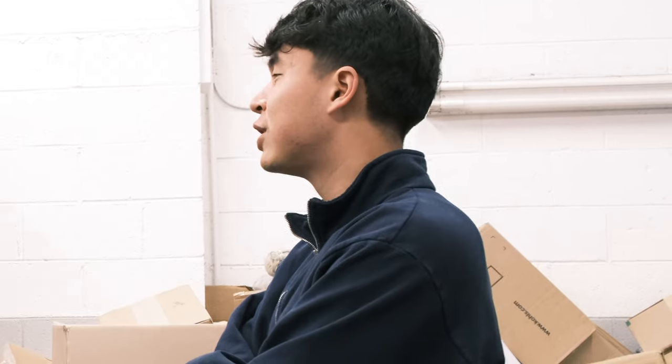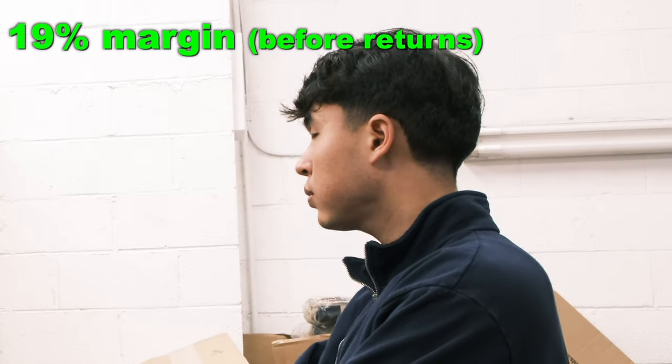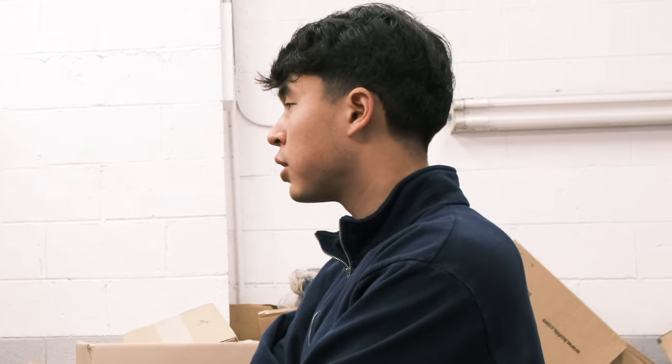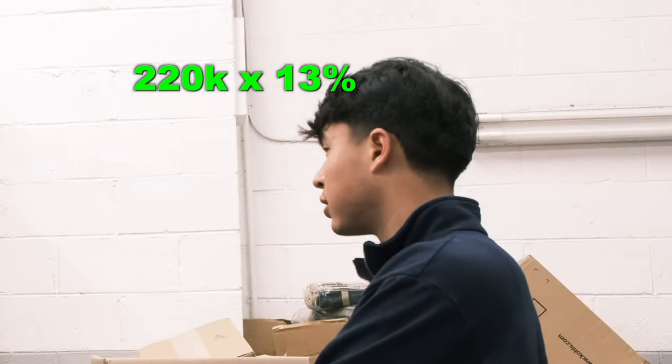All right, let's talk some numbers. You did $220,000 last month in sales? Correct. What's your margin on something like that? Before returns it would have been around 19%. After returns, realistically maybe 13%, 12%, maybe even less after warehouse rent and all that stuff. So how much net profit is that? So 13% on $220,000 — like $25,000, $26,000. That's pretty good. And how old are you? I'm 19.